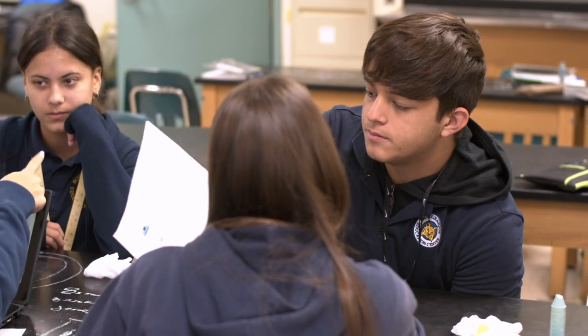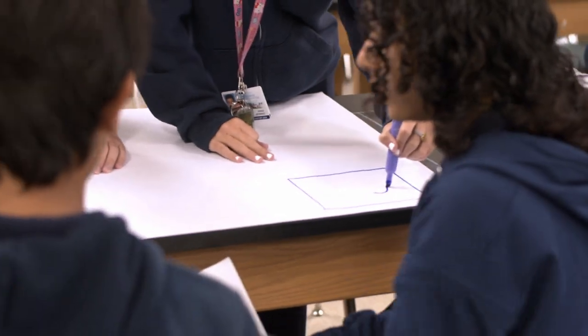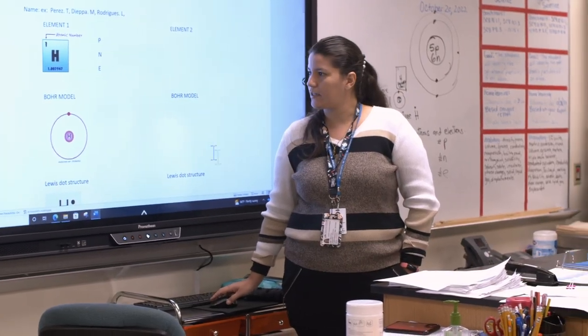Today's lesson was about chemical compounds. We also went over the combination of chemicals — basically, they have to combine in order to be more powerful.